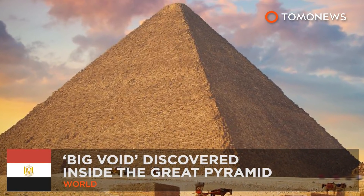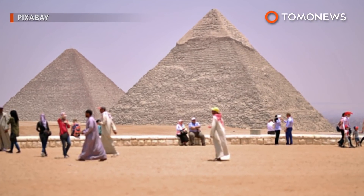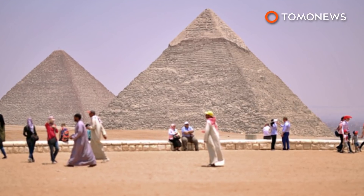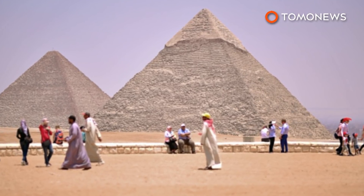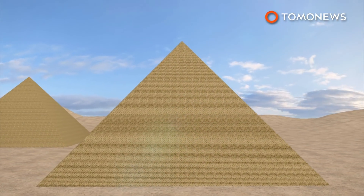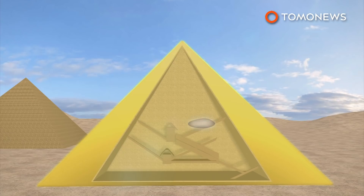Void Detected Inside the Great Pyramid. Archaeologists have identified an empty cavity in Egypt's Great Pyramid, marking the first discovery of a new internal structure in over 200 years. A nearly 100-foot-long void was discovered inside the Great Pyramid in Giza, just above the 153-foot-long Grand Gallery.